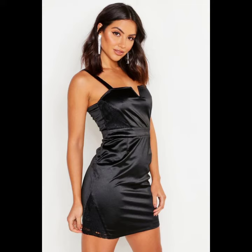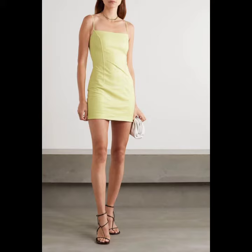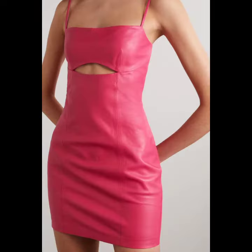Leather midi dresses look very beautiful, and you can dress up in different styles of outfits. You can wear different styles of skirts, different styles of long pants, leather pants, and many different styles of shoes — it's all depending on your choice.